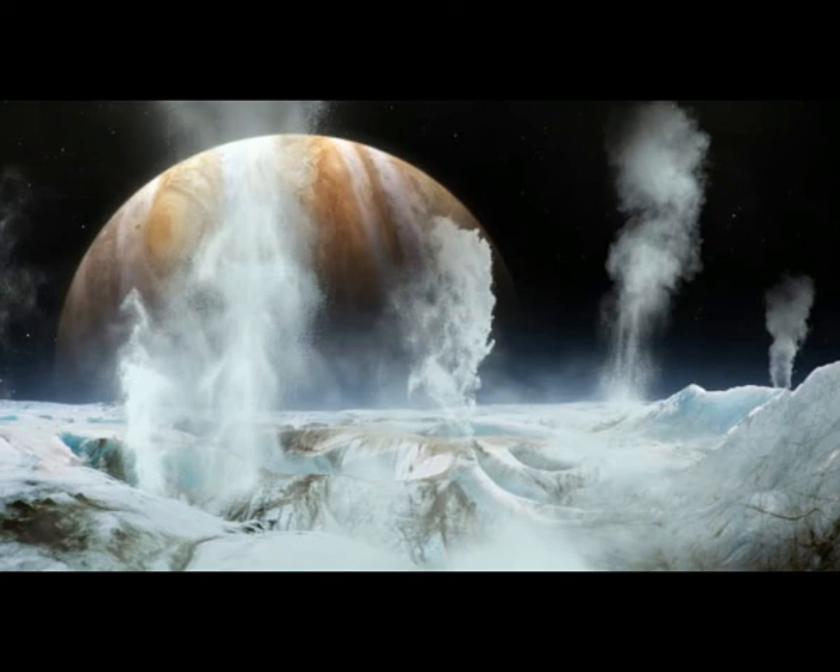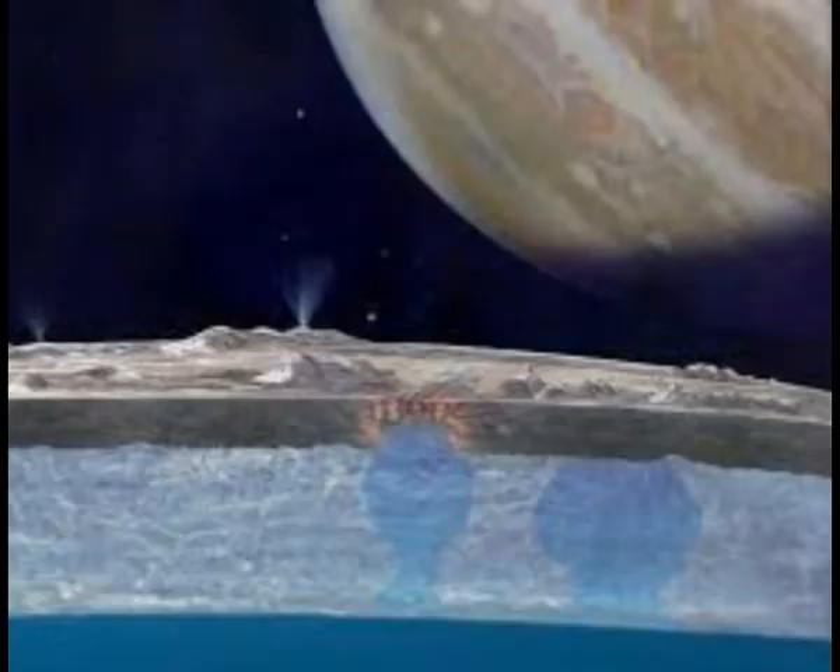To locate and examine the vents themselves, we probably do need a Boaty McBoatface-equivalent in space. That said, SWIM would be a good start. This article is by David Rothery, published on The Conversation.